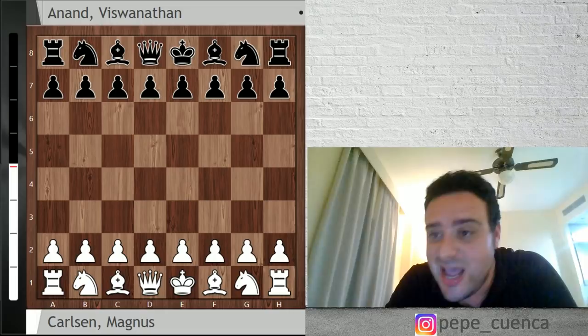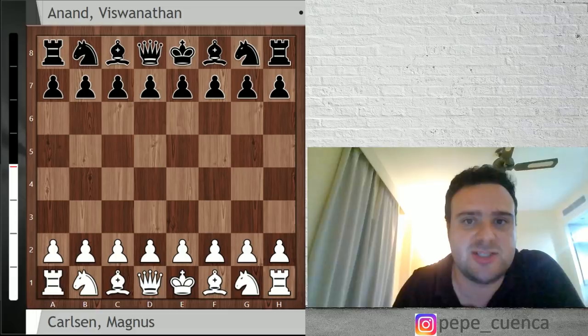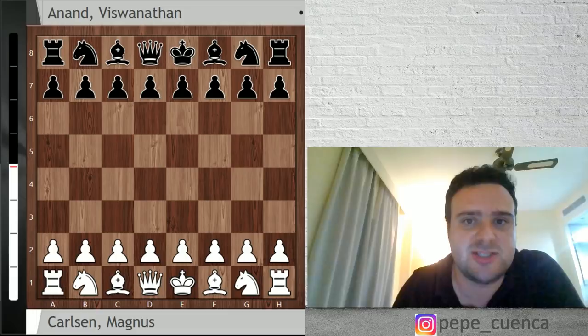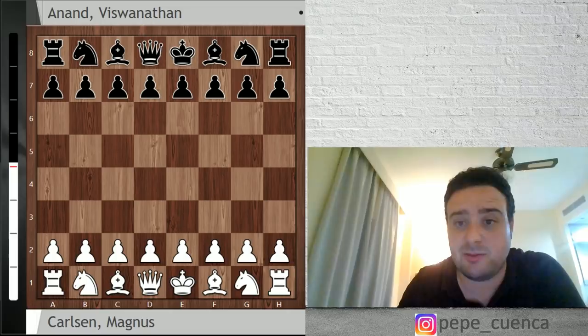This is Spanish Grandmaster Pepe Cuenca and I welcome you to the game of the day of round number two of the Grand Chess Tour of Croatia. Today I bring you a classic, like Nadal versus Federer in tennis or Madrid versus Barcelona in football — I bring you Carlsen against Vishy Anand. Carlsen, the world champion; Vishy Anand, the Tiger of Madras, ex-world champion, one of the best chess players in the world. So let's cut the bullshit and see what happened in the 64 squares in this fantastic game.